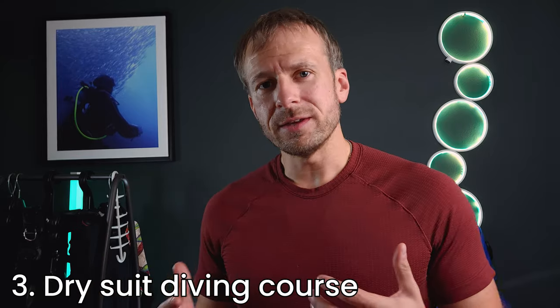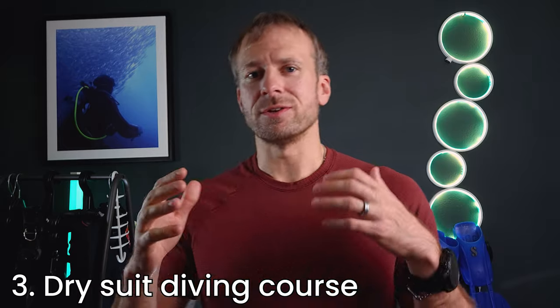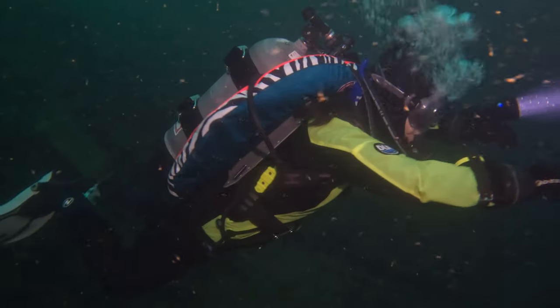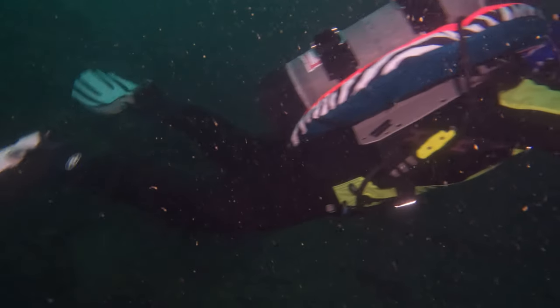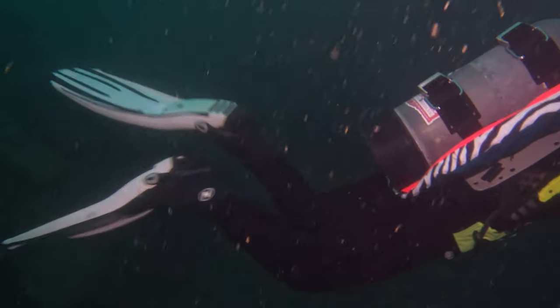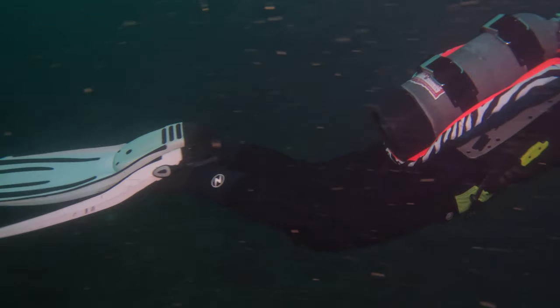Let me show you why this isn't just another certification to add to your logbook — it's more like learning to drive stick shift after you've mastered automatic. A whole new level of complexity and control. This course was, to put it mildly, a wake-up call, and it pushed our limits as divers because dry suit diving is a different beast entirely.